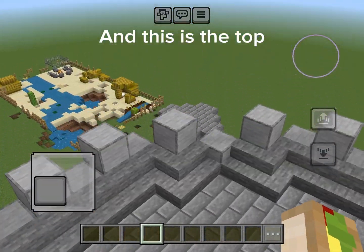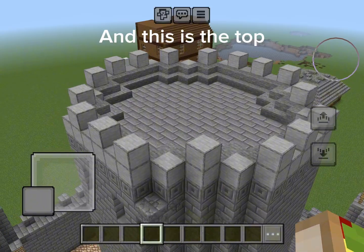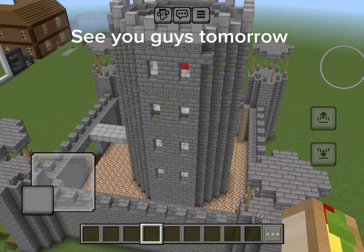And this is the top. See you guys tomorrow.